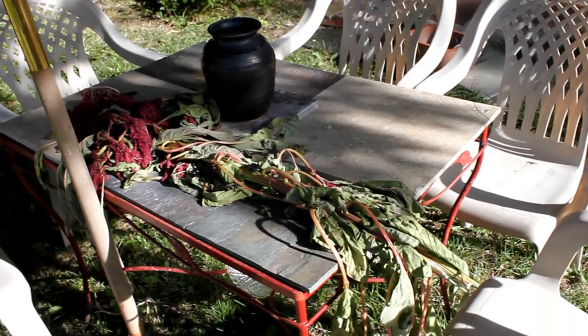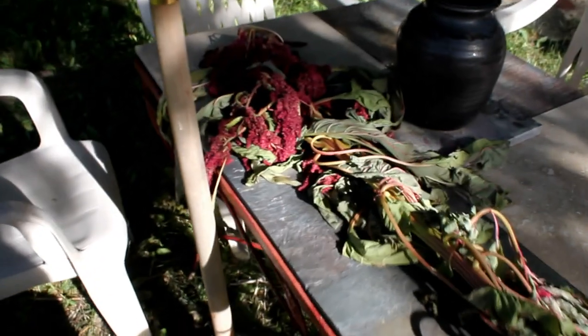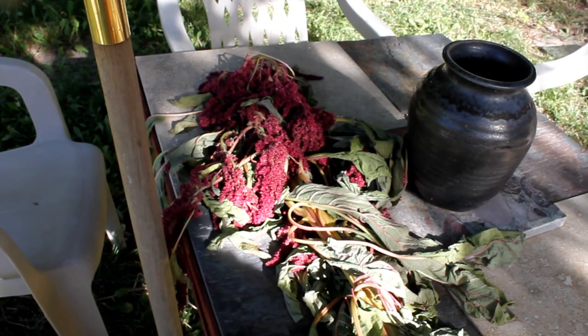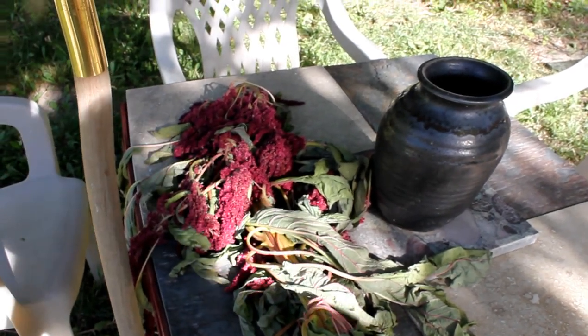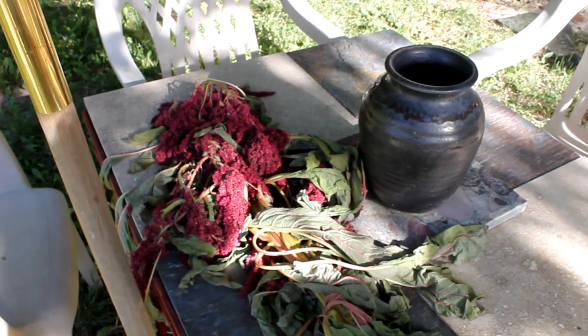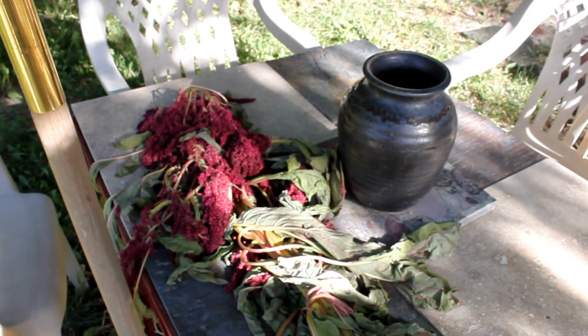Over here on our little picnic table, this is about three feet of our amaranth that collapsed in a rainstorm the night before last. We're leaving it on the table to dry out. On YouTube they show different recipes and techniques for using the leaves and the seeds. The burgundy fuchsia seed head that we see there — we have to separate the little black shiny round seeds from the shaft, the purplish color.